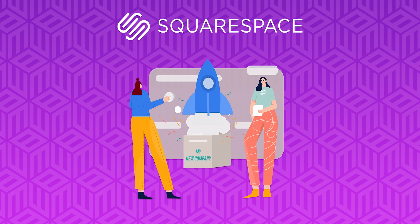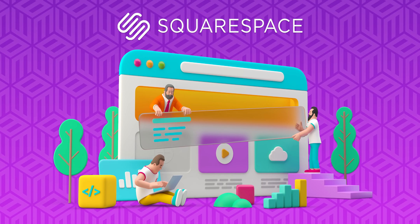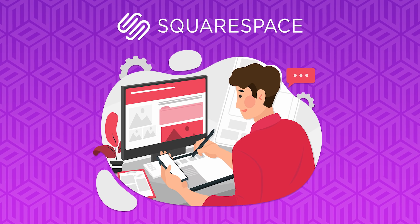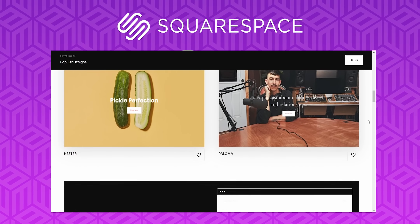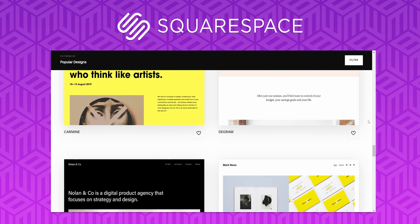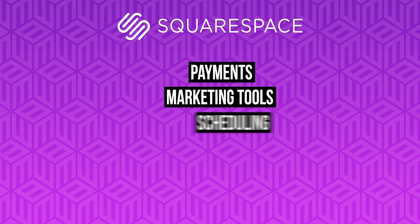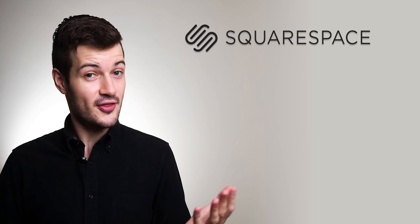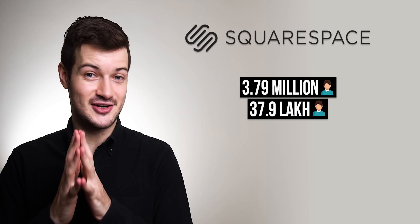We also thought it's worth mentioning website building platform Squarespace. When you start a company, one of the first things you do is register a domain and create a website. Building a website used to require hiring a web designer, but Squarespace is a no-code solution where you can pick from thousands of templates and use the platform's built-in customization tools to fit your startup. Squarespace also has integrations with hundreds of platforms for payments, marketing tools, scheduling, and social media. That accessible yet deep functionality is why 3.79 million people use Squarespace to build and manage their websites.